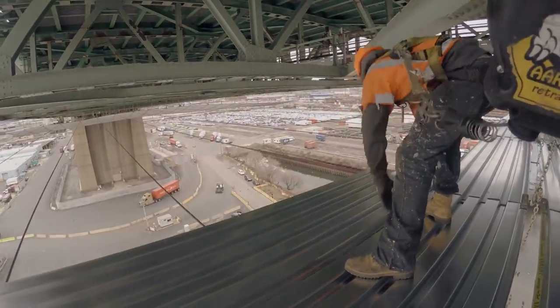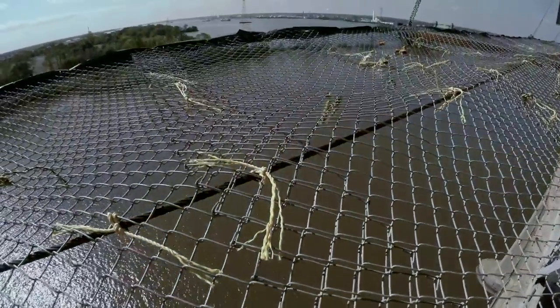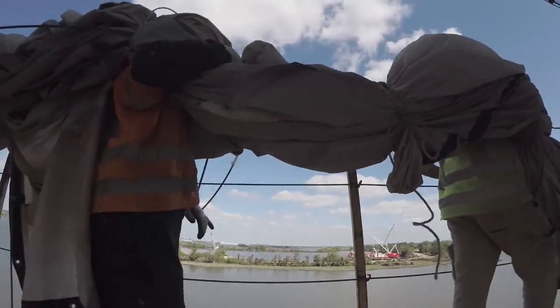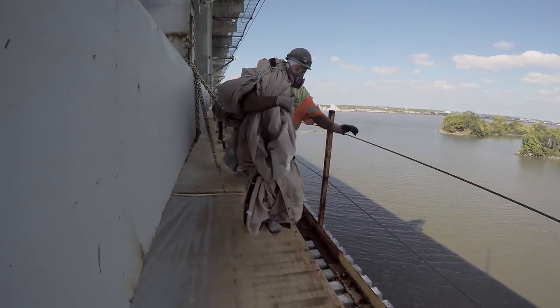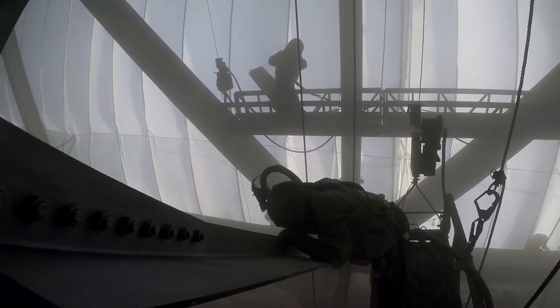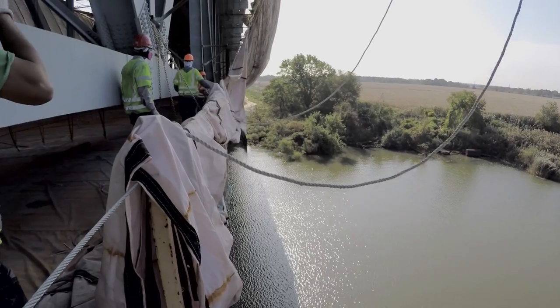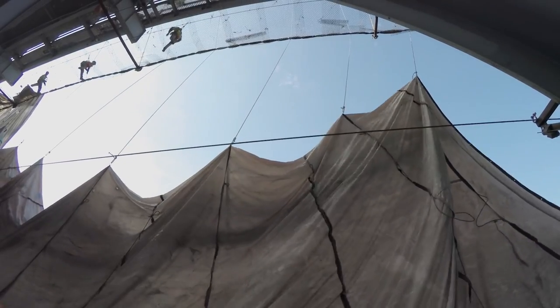A team of riggers fastens decking and fencing onto the cables. The decking and fencing are where bridge painters will stand to sandblast and repaint the steel. Now they can build a containment area, an OSHA requirement where the de-leading and sandblasting takes place in an enclosed but ventilated area. Tarps are lifted into place with ropes and pulleys.